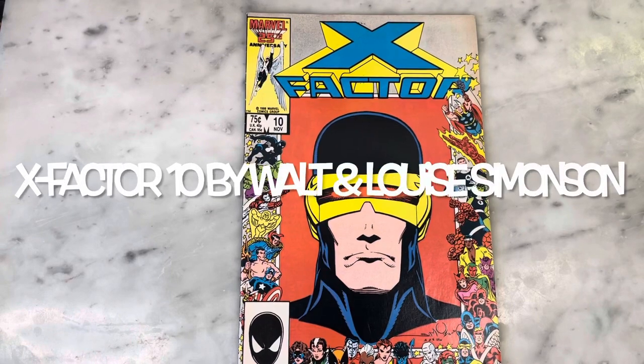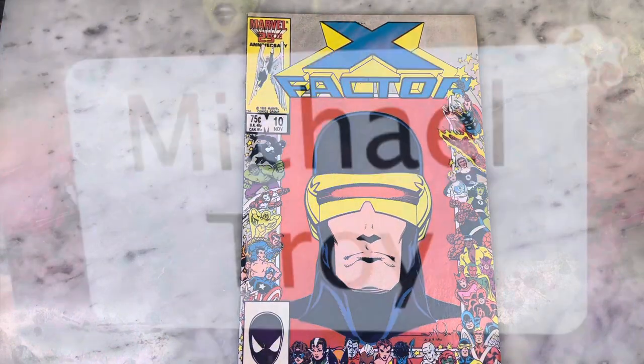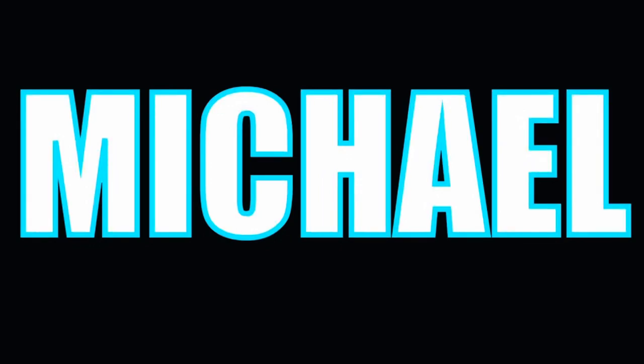Hey guys, how's it going? Michael Troy here, and today we're looking at X Factor. It's Troy TV, comic book art critiques.